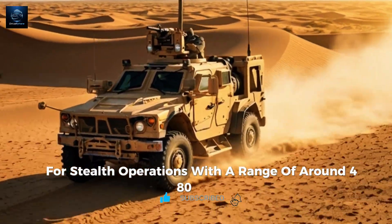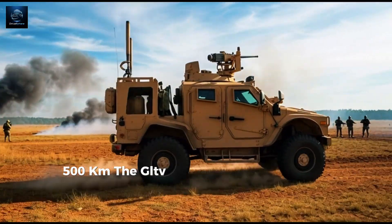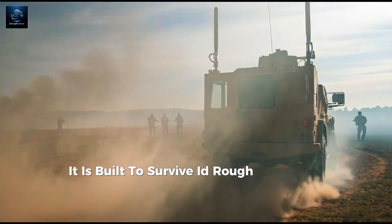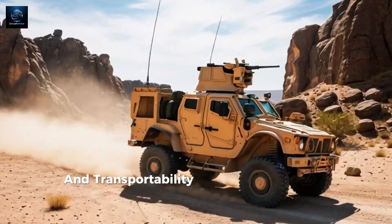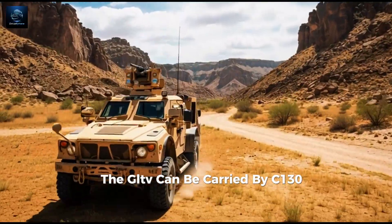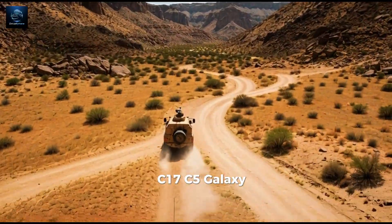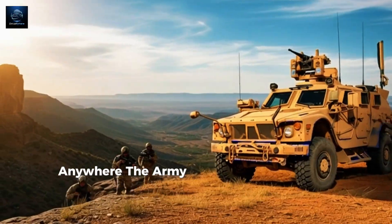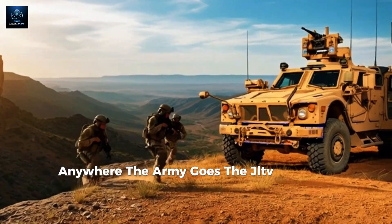With a range of around 480–500 km, the JLTV keeps moving during long missions. It is built to survive IEDs, rough terrain, and extreme climates. For transportability, the JLTV can be carried by C-130, C-17, C-5 Galaxy, CH-47 Chinook, and CH-53 Super Stallion — anywhere the Army goes, the JLTV goes with them.